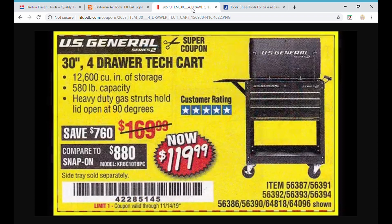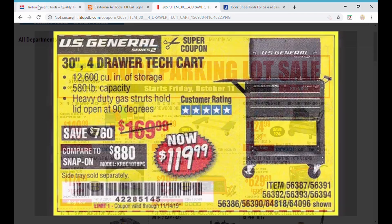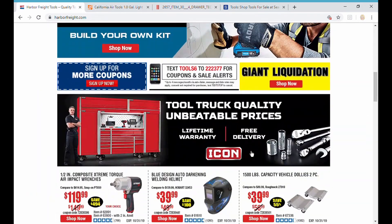Use that extra money you saved and get yourself the side tray. The side tray is different on the two carts — someone found that the side tray off the five-drawer will not fit the four-drawer, so make sure you get the right tray for your cart whether you're buying the five-drawer or the four-drawer.